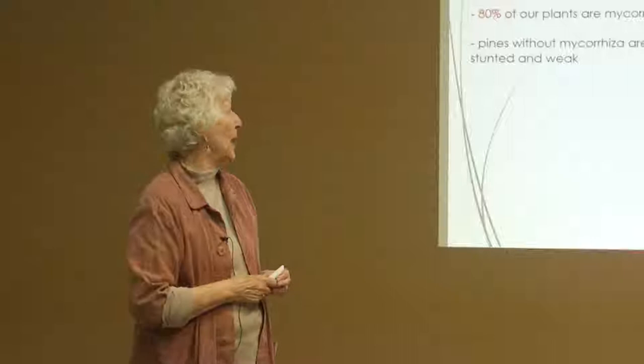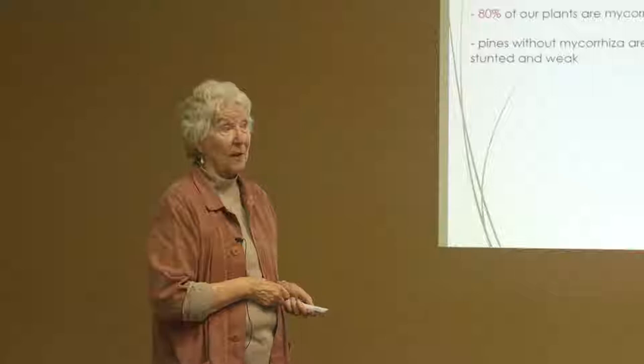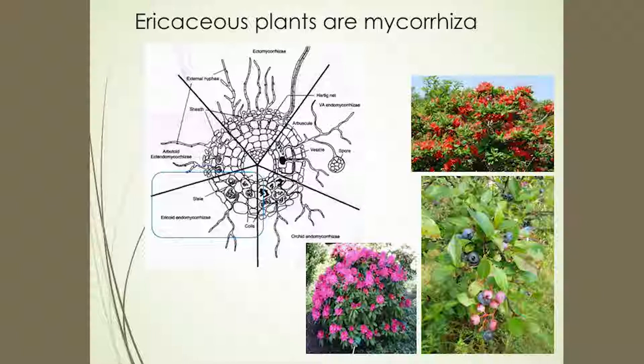Here is a little pine tree — this is with mycorrhiza, this is without. It makes a real competitive difference to the tree. It's really important and really critical.